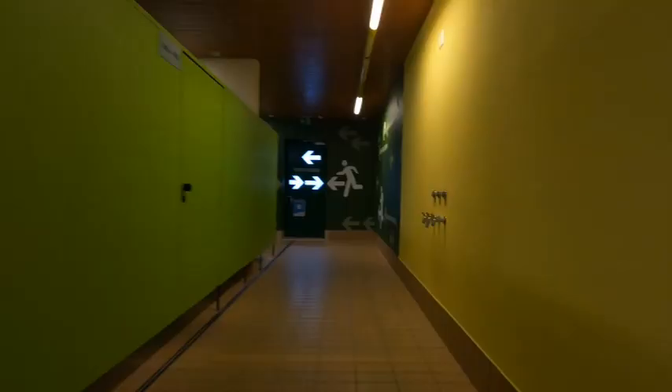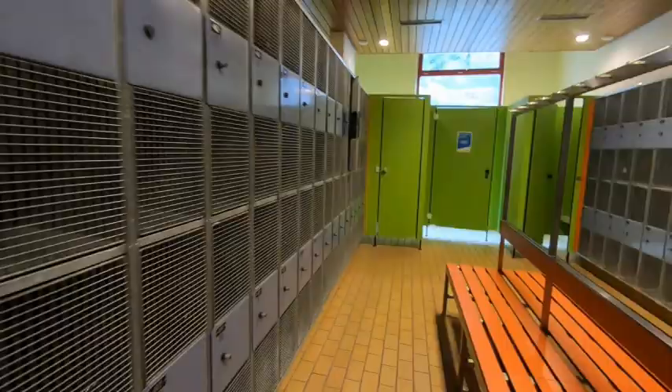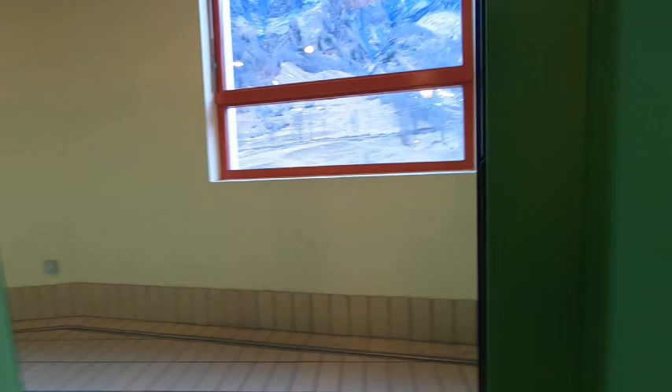You can also grab a plastic bag for your wet swimming suit. The lockers are located on the second floor, where you will also see the restaurant and have a sneak peek at the indoor pool, which is located on the ground level.